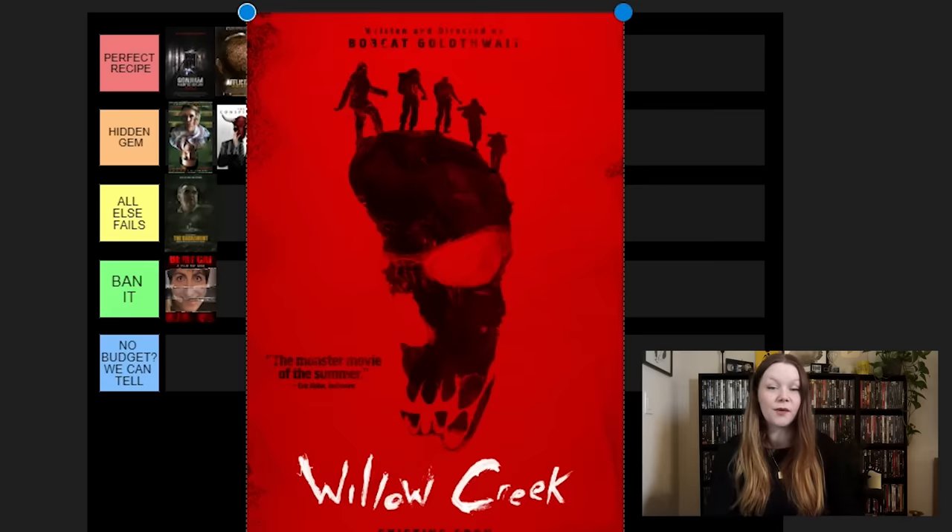Next we have The Den. This is a found footage movie that takes place entirely on a computer screen — there are a couple of those movies on this list, and it's a unique type of technology horror that is still considered found footage in my opinion. It's pretty good. I don't love the acting in it, but it's a really unique idea. Not that realistic, but if you're scared of technology or computer screens, this one would probably be effective for you. It's kind of a hidden gem, so I do recommend it if you haven't seen it.